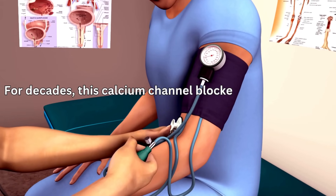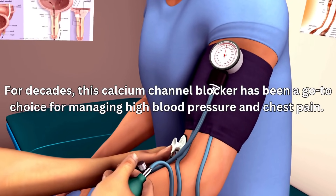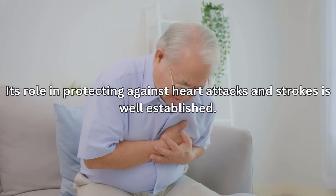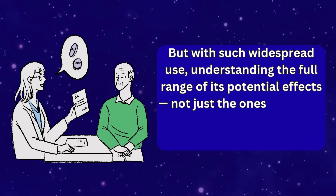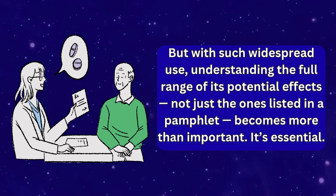For decades, this calcium channel blocker has been a go-to choice for managing high blood pressure and chest pain. Its role in protecting against heart attacks and strokes is well established. But with such widespread use, understanding the full range of its potential effects — not just the ones listed in a pamphlet — becomes more than important. It's essential.